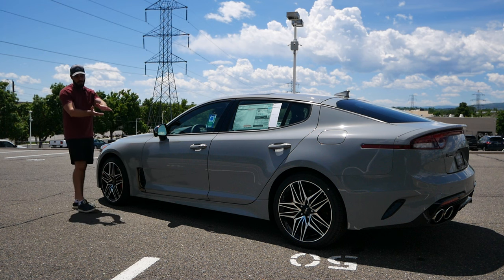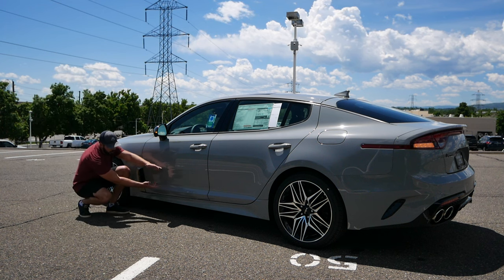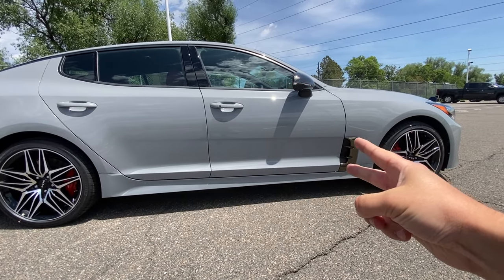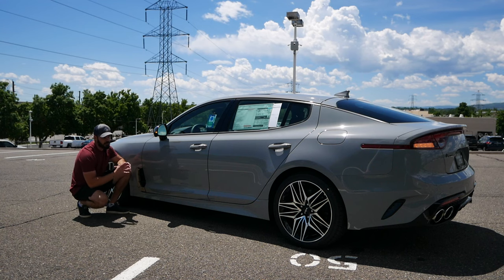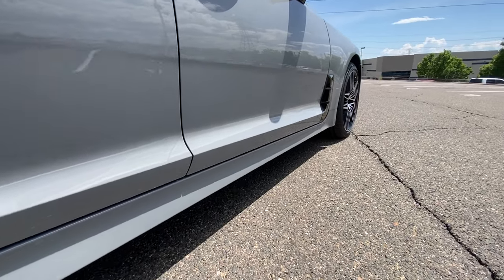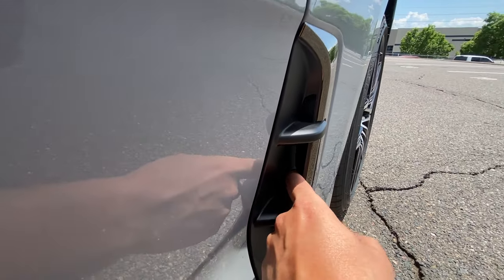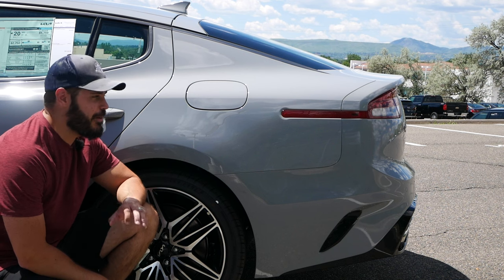A couple of lines on the Stinger from the side that I really like: we have two parallel lines. Usually when you have two parallel lines going into an actual functional vent in the front end it ruins the dynamics of a design, but for some reason I think it works here. Those two parallel lines in the bottom carve out some of the volumes in the rear end and make it feel a little more nimble in the side view.